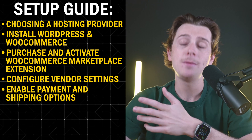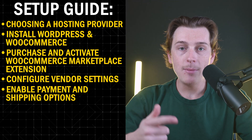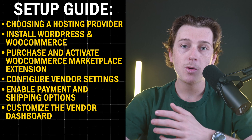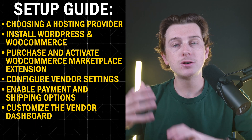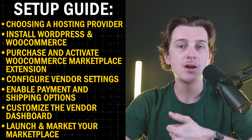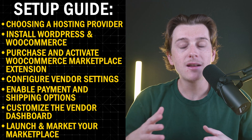You can enable payment and shipping options — WooCommerce Marketplace supports multiple payment gateways including Stripe and PayPal, along with various shipping methods. You can customize the vendor dashboard so your vendors have an intuitive back-end to manage their stores efficiently. There's also the ability to launch and market your marketplace using SEO, paid ads, and email marketing to attract both vendors and customers.